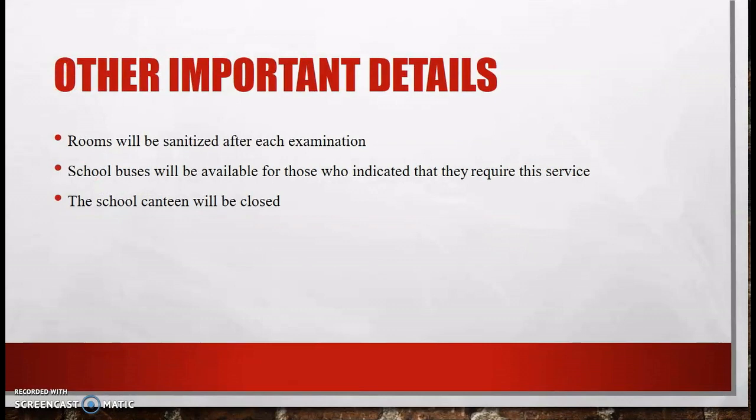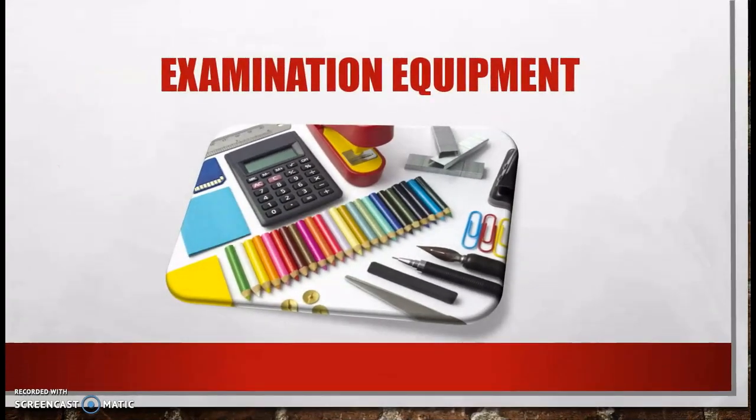Other important details: rooms will be sanitized after each examination. School buses will be available for those who indicated that they require the service. The school canteen will be closed for the entire duration of the exams, so candidates are encouraged to take their own refreshments. Candidates are also encouraged to take their pens, pencils, calculators, and other necessary equipment to all examinations, whether paper-based or e-tested.